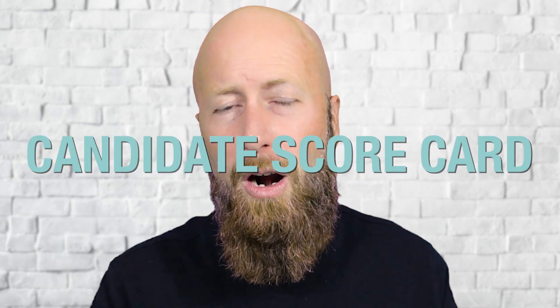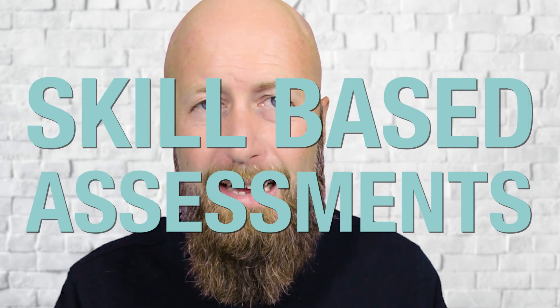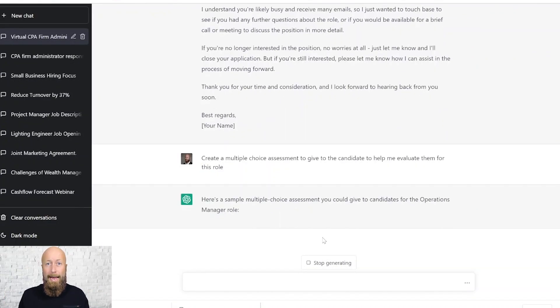We've got candidate scorecard, a really great interview guide, and behavioral, aptitude, culture, integrity, and skill-based assessments — so I can do a thorough and quick job of evaluating this person. We're also going to be able to create custom skill-based assessments. Just take a look and let the AI magic go.